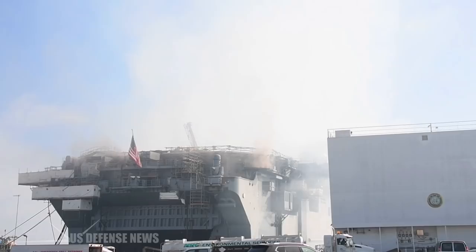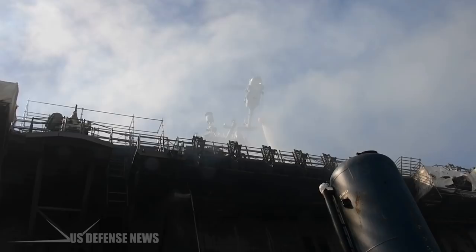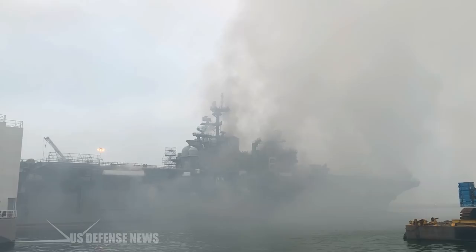Veer Hage said restoring Bonhomme Richard to its original form would have cost between $2.5 billion and $3.2 billion and taken five to seven years. That work would have taken place in the Gulf Coast, he said.